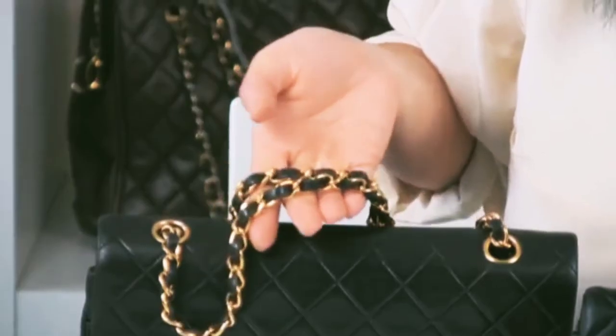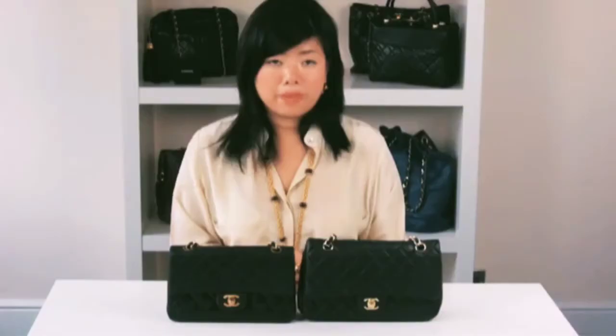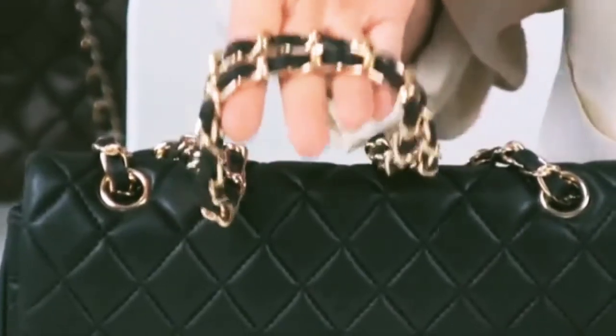Now we're going to look at the chain straps. The allure of the 255 is the famous chain and leather straps. On the authentic version, the gold chain hardware is gilded with 24-karat gold, recognizable by its yellow gold appearance, and it should also be heavy in weight.